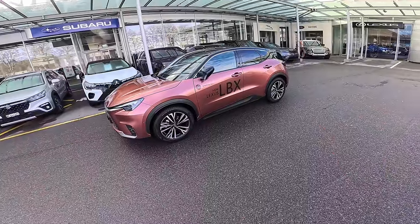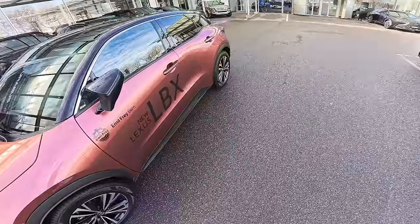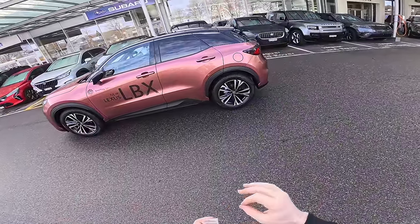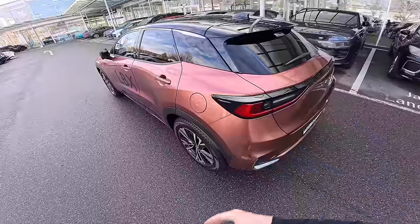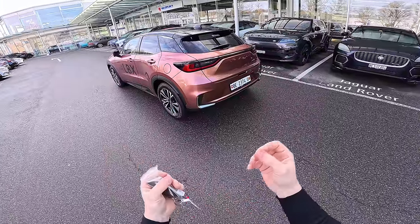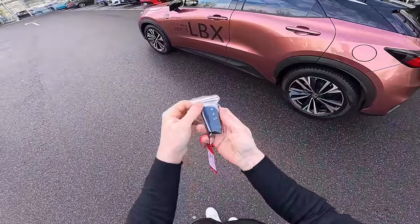It comes with 18-inch wheels, ventilated brakes on the front and normal brakes on the rear. The car looks super nice — it has very nice lines. The combination of color, a kind of copper color with the glossy piano black, looks really nice. When you see the car you immediately notice that it is a premium car.